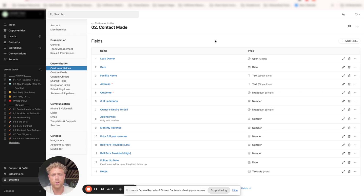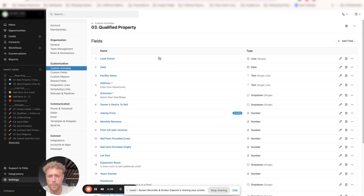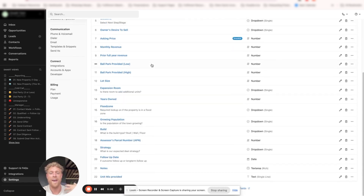These are the custom properties that you may or may not want. Every single wholesaler looks at different things — maybe you want roof age, how many AC units the unit has, or the property condition. It totally depends on your specific wholesale process. For Contact Made, we have facility name, address, outcome, number of locations, owner's desire to sell, asking price, monthly revenue, et cetera. The Qualified Property activity allows us to add additional information and qualify the property so that we have all the information necessary to make a decision and send it to underwriting.